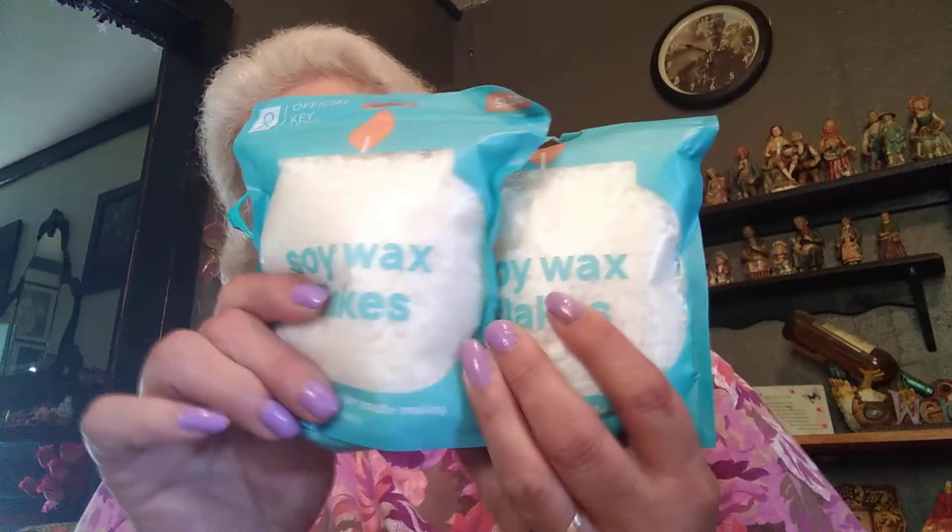First off I got these little containers and I bought two of them. I also bought some soy wax flakes — there are five amounts — so I got two of those. Then I got some candle dye blocks; you get six blocks for a dollar, can't beat that.